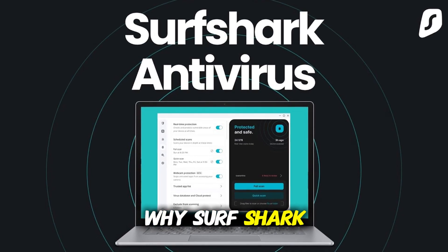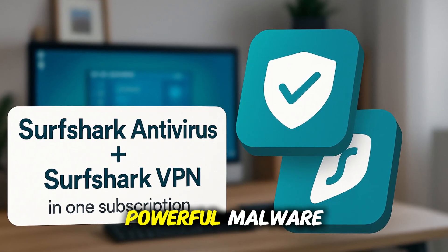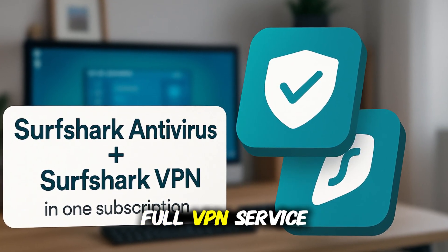Why Surfshark? Unlike a lot of basic antivirus tools, Surfshark combines powerful malware protection with a full VPN service.